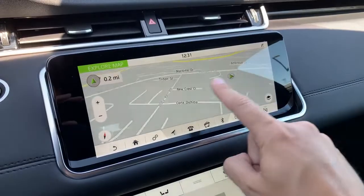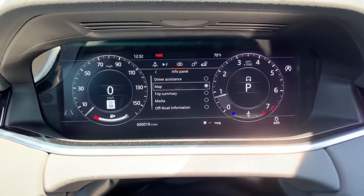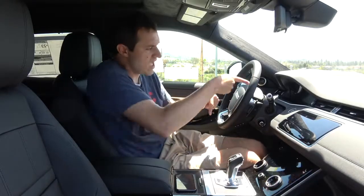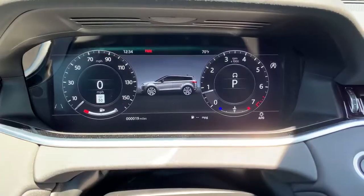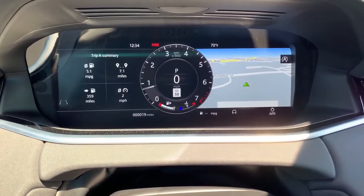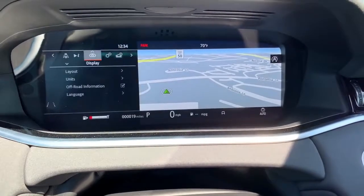Moving on to the gauge cluster: it's a full screen, as in most luxury vehicles now, and very configurable. In default mode you have two gauges with an info panel in the middle showing trip data or a navigation map. You can also turn that panel off — and rather than going blank, it shows a photo of the Evoque, so you can look at your Evoque while driving your Evoque. You can also choose just one dial with a larger info panel, or let the map take over the whole screen during navigation.